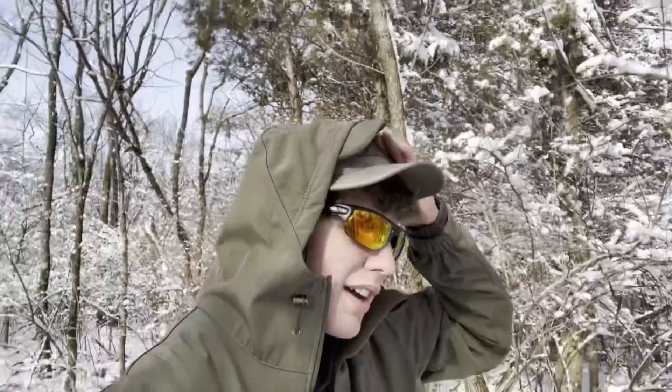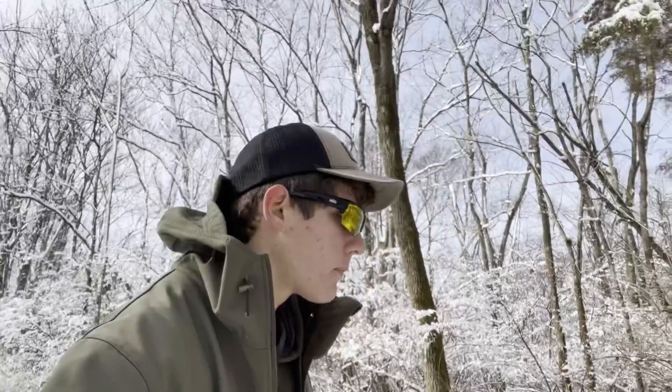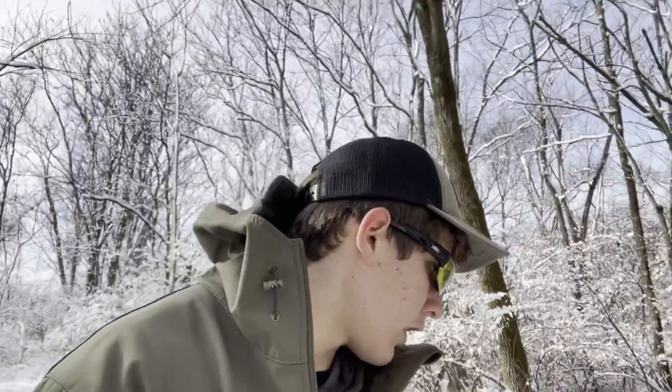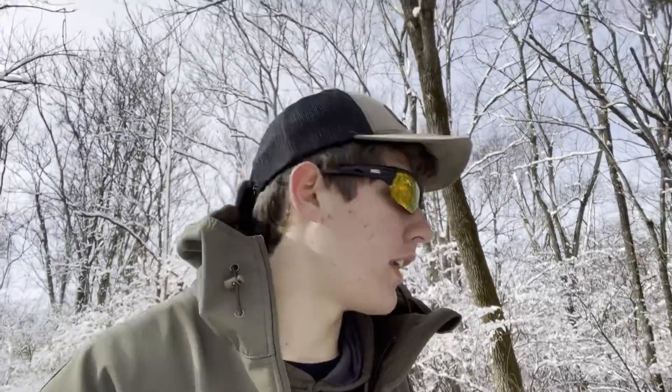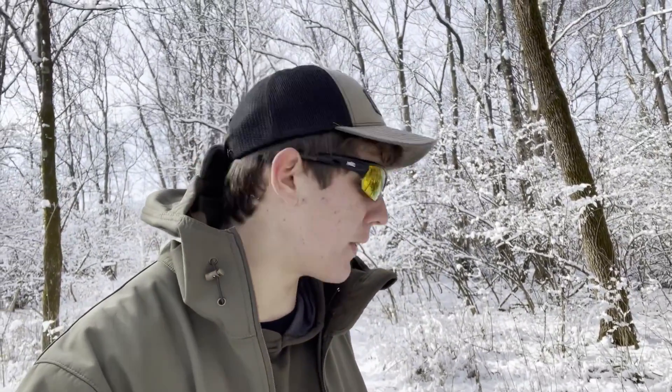That'll about do it. Got the camera set out, got the shed trap set out, got the Trophy Rock set out — hopefully that's a deadly combo to get not only some sheds but also some intel on bucks. We didn't really run many cameras this year so hopefully we can see what's around and plan for next season. Last day of deer season was Saturday night — we ended up going goose hunting instead. I'm excited for next year. Appreciate the view, catch y'all on the next one!